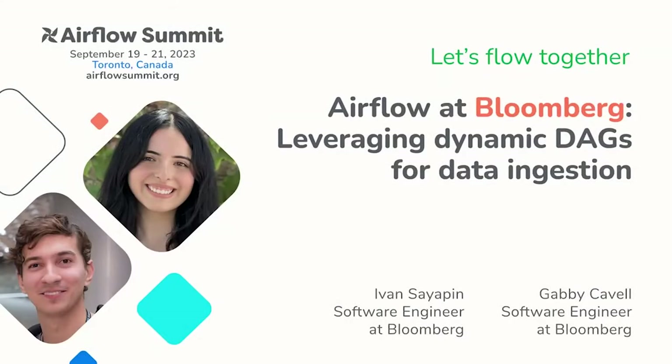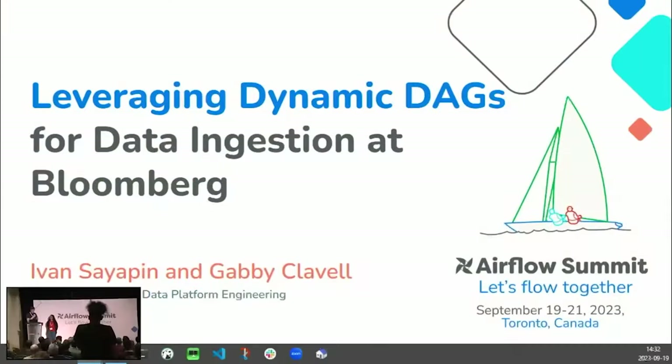Hi everyone, we're from the data platform team at Bloomberg. The topic of our discussion today is leveraging dynamic data for data ingestion at Bloomberg. My name is Yvonne and I've been at Bloomberg for four years. My name is Gabby and I've been at Bloomberg for over a year.